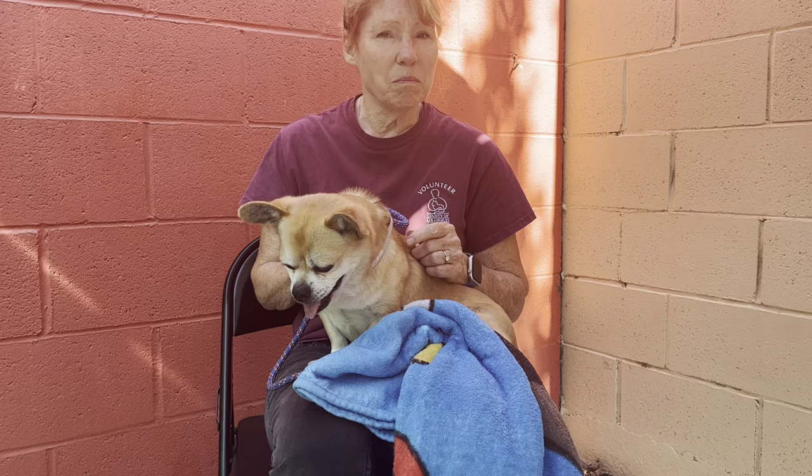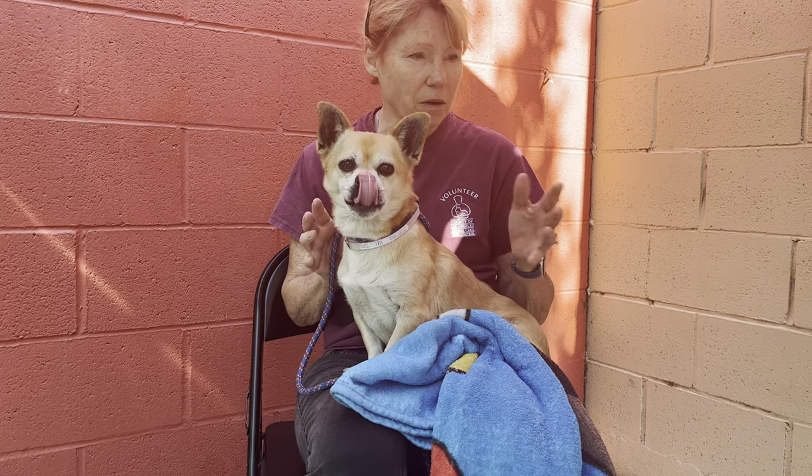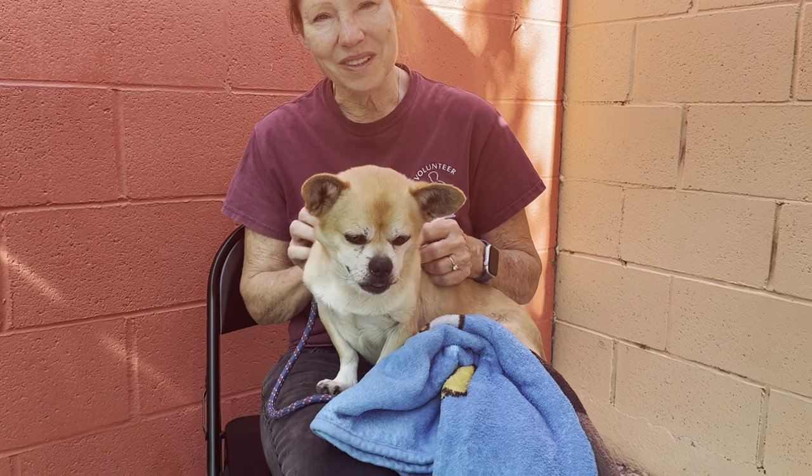If you heard some coughing, he may have kennel cough — he's already being medicated. I'm keeping him up off the areas where the other dogs are right now, but he'll get over that soon. He's doing very well. Oh, he's adorable.